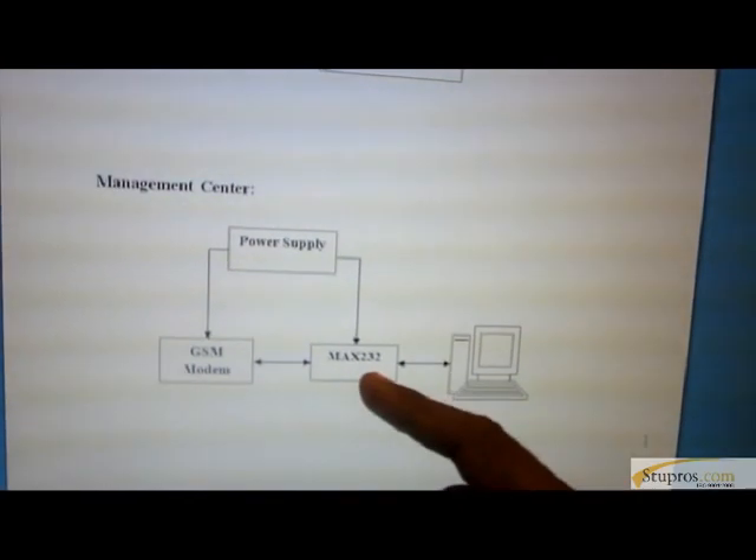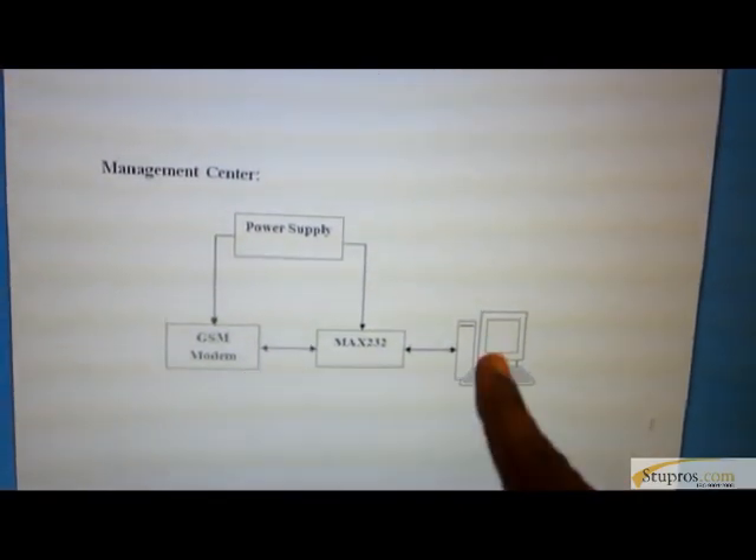Another section is the Management section, which interfaces with the GSM module and a PC. When a vehicle nears the toll tax unit, the IR sensors communicate, and a message is sent to the Management section along with the vehicle ID and GPS value. The Management section then deducts the amount from the owner's account. If the account does not have sufficient funds, the Management section sends a message to the vehicle section and stops the vehicle.